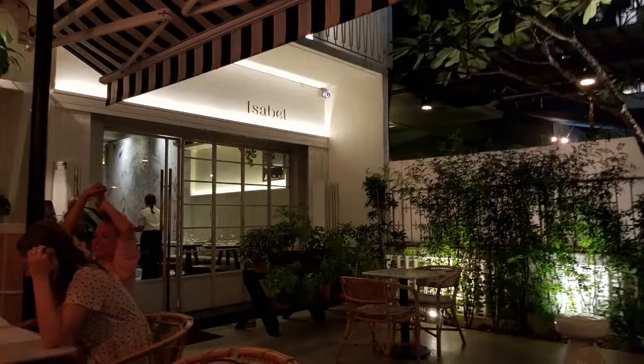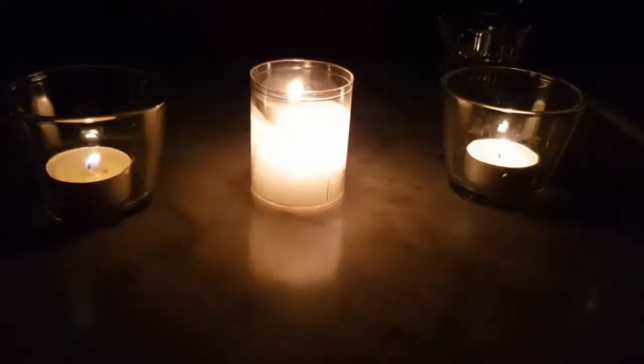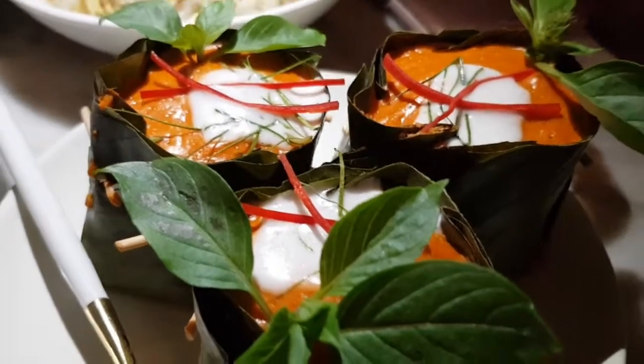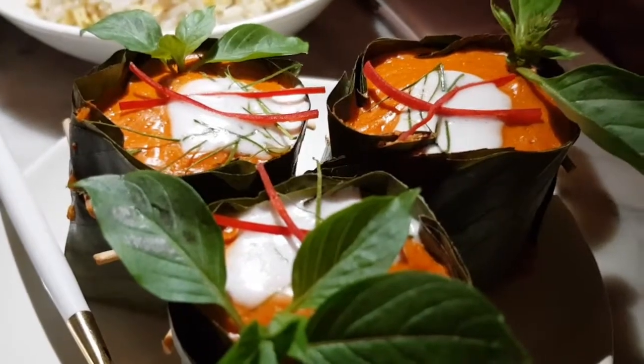We have just finished our meal. The meal is very interesting, except for the power failure, so I don't have much footage on the food. The portion size is quite big here — just nice for three people, but a bit too much for two.